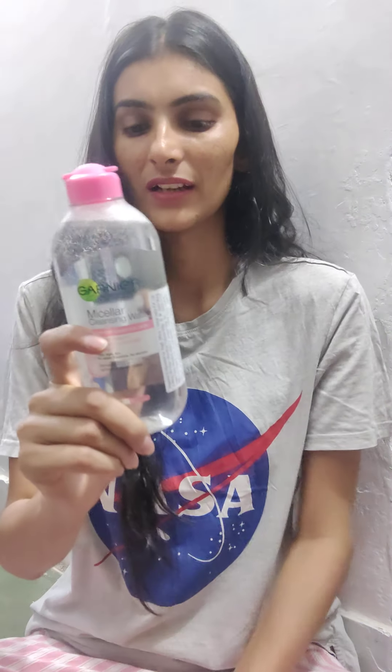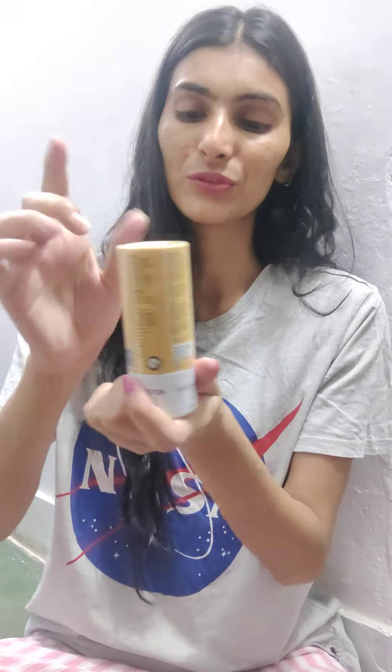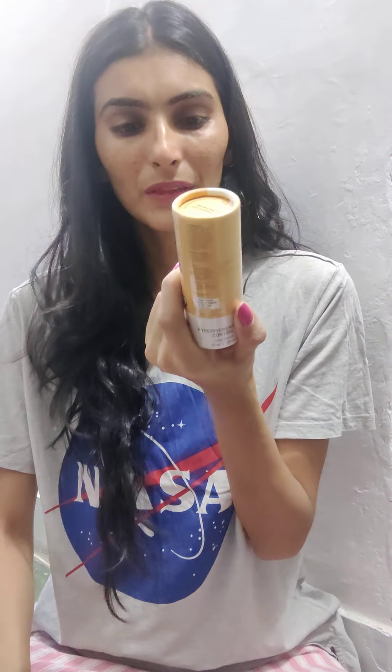So from the Nykaa Super Summer Sale, I got these items. You already know this foundation — it's a really good foundation, one of the best. The micellar water really works for me, it's very good and comes in a very big bottle at a great budget. I'm going to try the sponge and let you know how it works, and I'll definitely give you all a review on the hyperpigmentation control face serum.